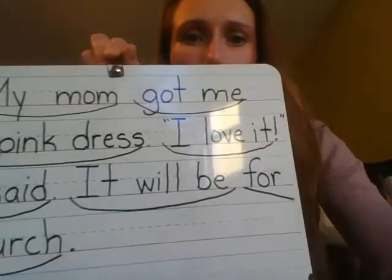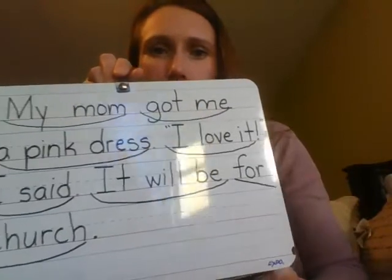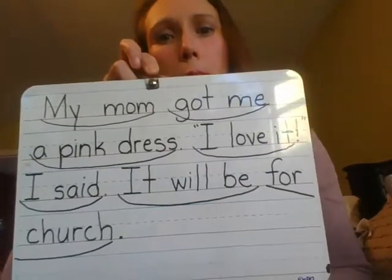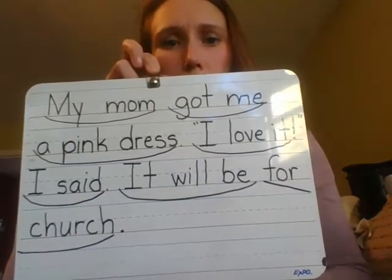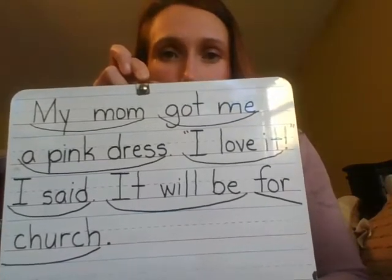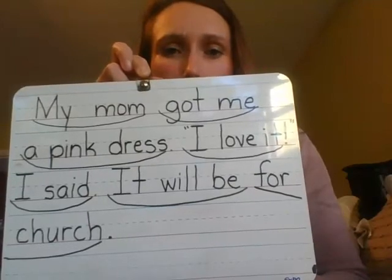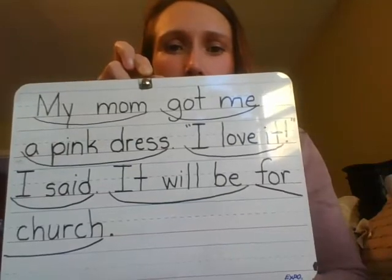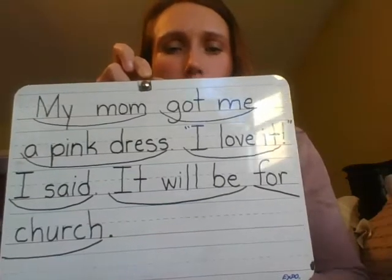I put together an example — this one is my example of the pink dress. Instead of saying 'my mom got me a pink dress' really slow and choppy, we put the words together: 'My mom got me a pink dress. I love it. It will be for church.' So even though it's not perfectly fluent reading, it helps the kids start to put words together and they can get the feel for where to put the words together.